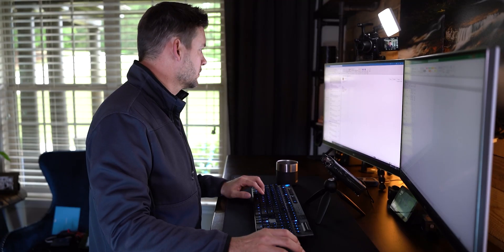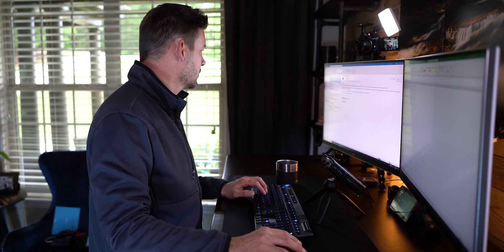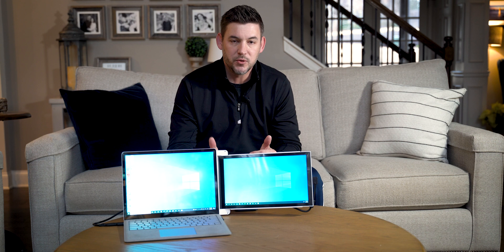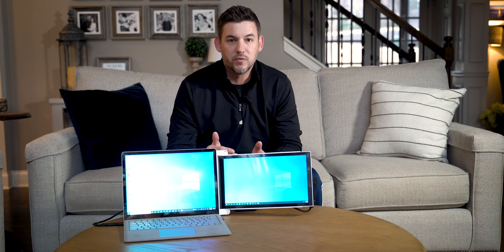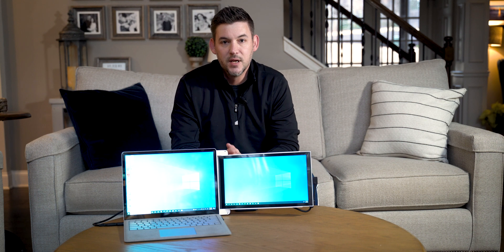Hey guys, how's it going? It's Rob Sutton. We're back here with another review today. As you guys know, I love large screens — whether it's the previous dual 27-inch monitor setup I had in my home office or the current 48-inch C1 LG OLED that I'm using in my office now. I really love big screen real estate. It makes my workflow a lot easier as I'm normally having to use multiple windows at a time to be productive.